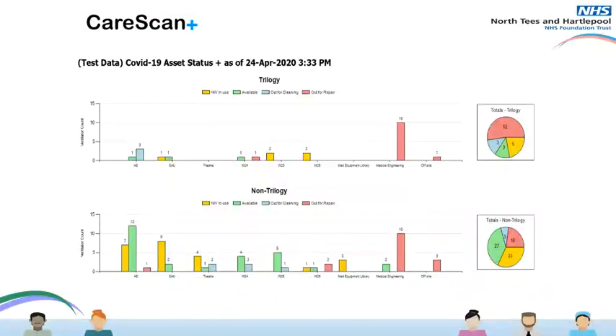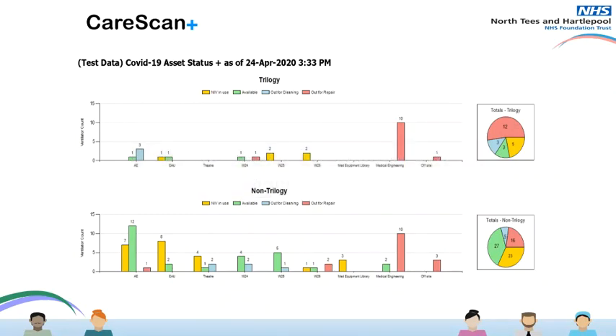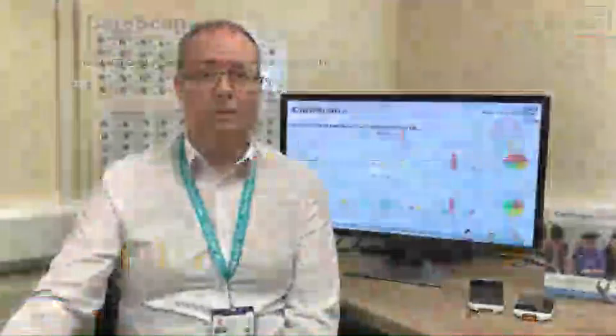As part of the solution, we developed an easy-to-read dashboard which is accessed via the Trust's intranet homepage. The dashboard shows in real time the current status and current location of all the non-invasive ventilators throughout the Trust. Knowing the location and current status of the equipment is vital in supporting our clinicians in the fight against COVID-19. Thank you.